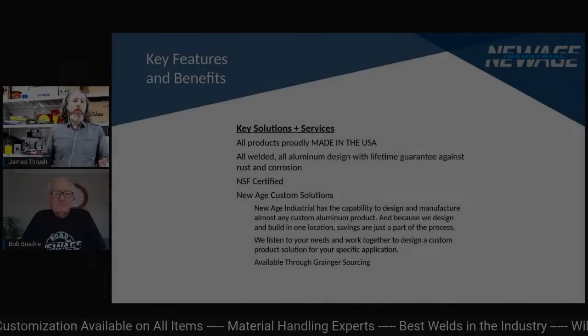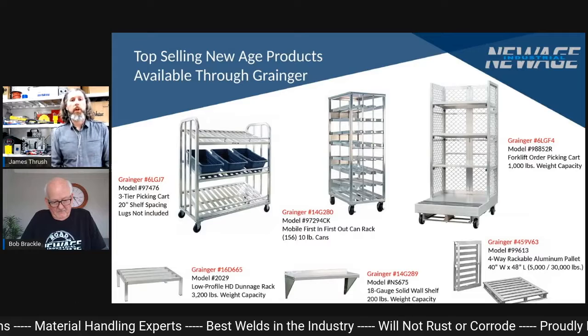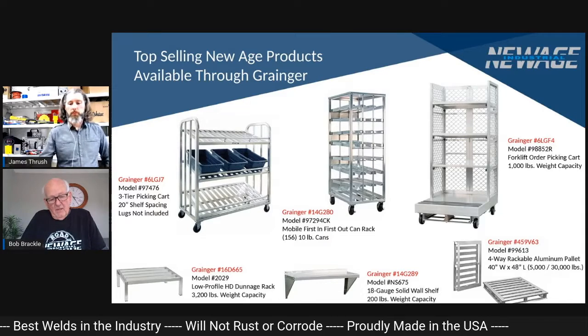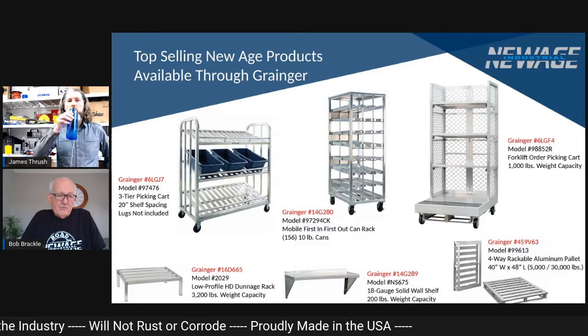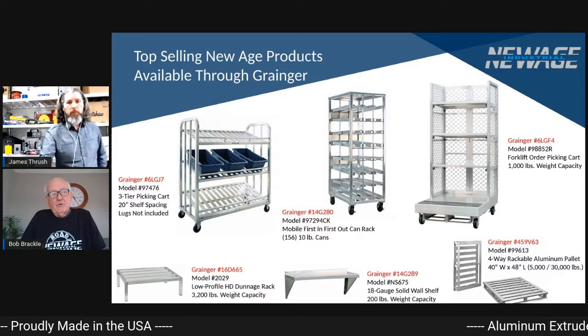When it comes to some of your top selling items, what are some of the top sellers that we have with Grainger? Grainger does a phenomenal job. I've been really impressed with you guys, James, your team. I can't thank you enough.